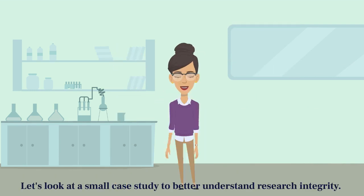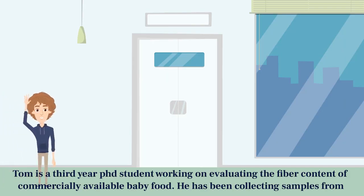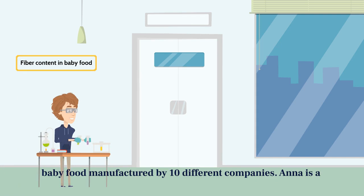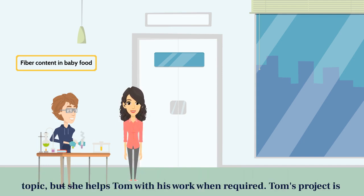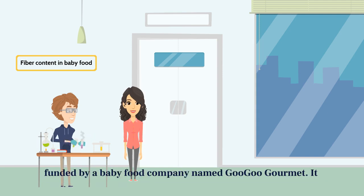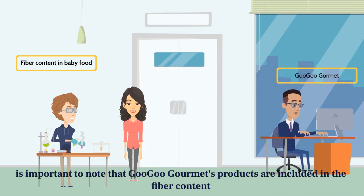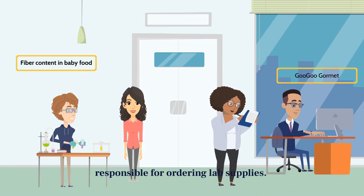Let's look at a small case study to better understand research integrity. Tom is a third-year PhD student working on evaluating the fiber content of commercially available baby food. He has been collecting samples from baby food manufactured by 10 different companies. Anna is a first-year master's student working in the same lab. Her project is on a different topic, but she helps Tom with his work when required. Tom's project is funded by a baby food company named Gugu Gourmet, and it is important to note that Gugu Gourmet's products are included in the fiber content study. Tom's advisor is Dr. David.